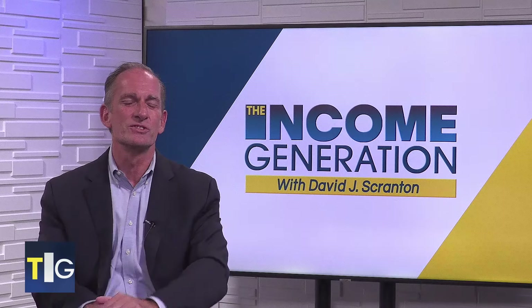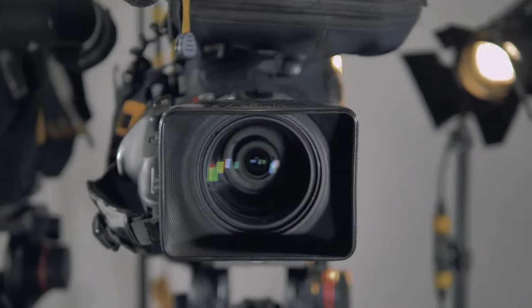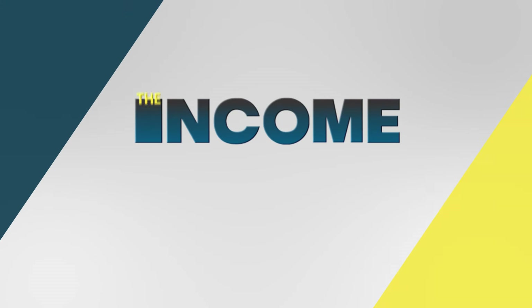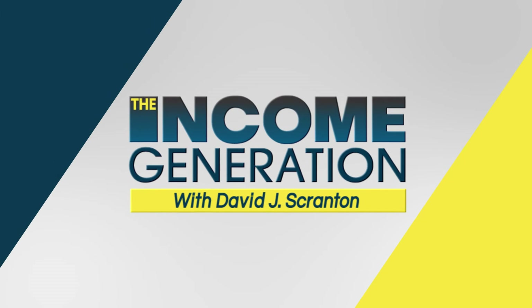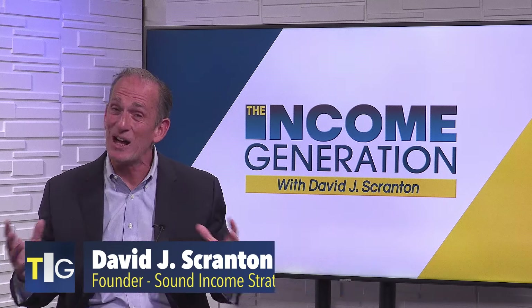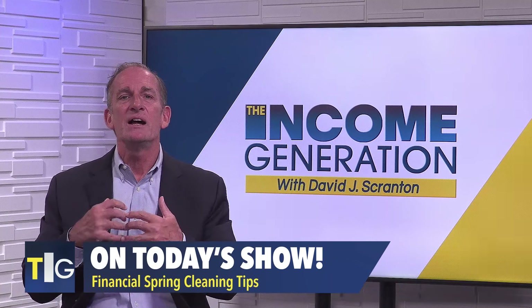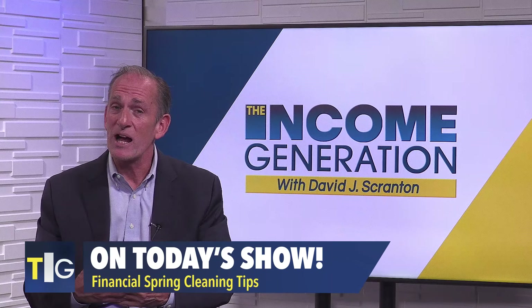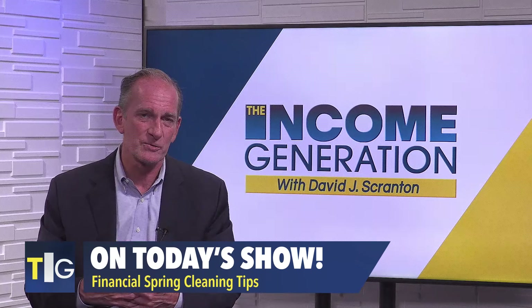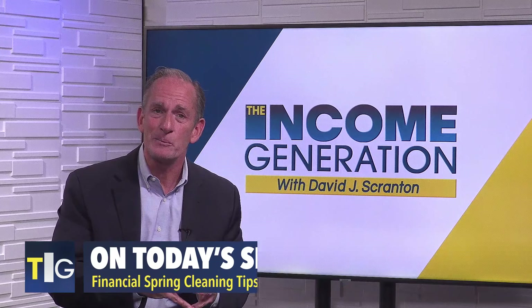When you're spring cleaning your house and yard this year, don't forget your finances. Hi everyone, I'm David Scranton. And just as your house doesn't clean itself, your money can get messy if you ignore it — even messy enough to jeopardize your retirement goals if you're not careful. So with that in mind, today I'm going to share some financial spring cleaning tips.